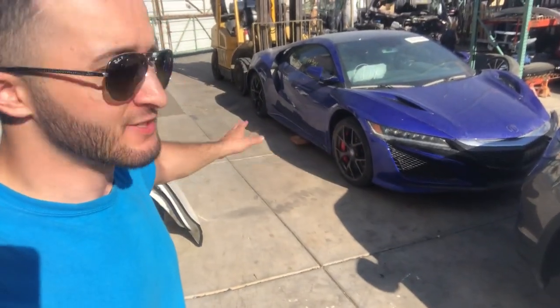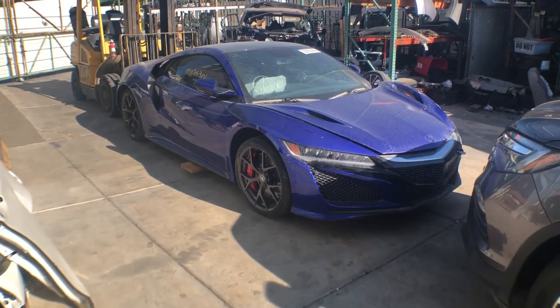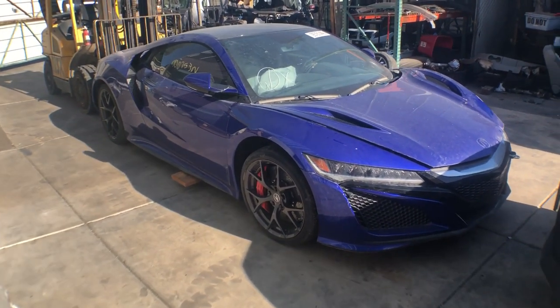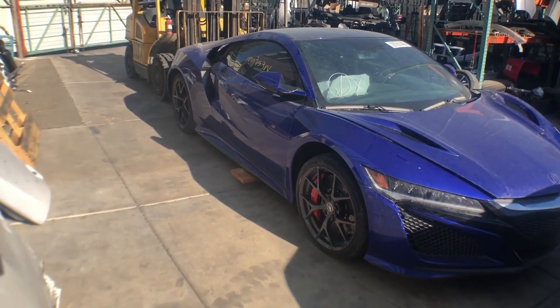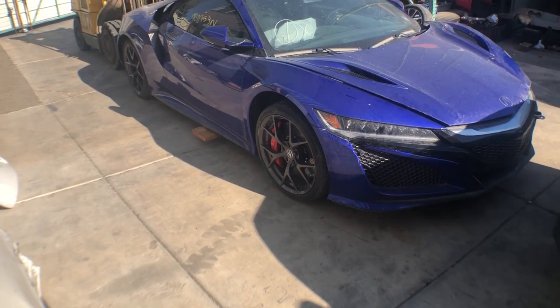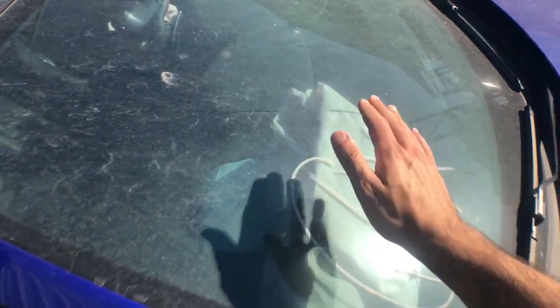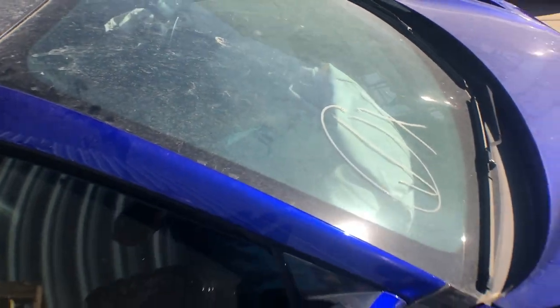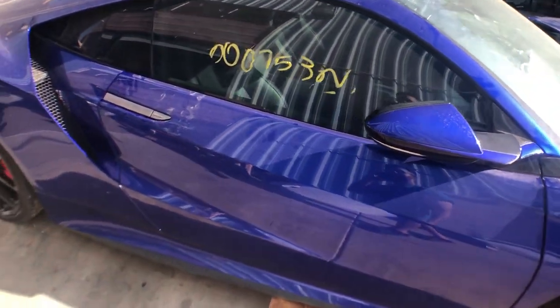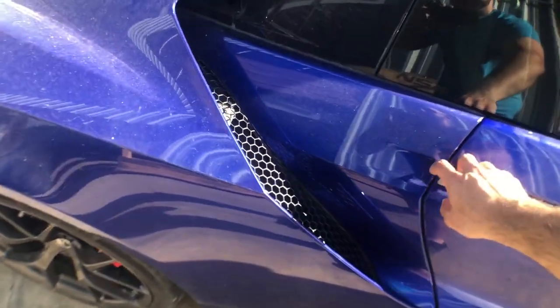We'll start from the passenger side, work our way around to the damage and go from there. This blue is so amazing — this is my favorite color on the newer NSXs. It just complements the body lines so well, especially with those gunmetal rims. The passenger airbag is deployed but it looks like the windshield made it, which is awesome. Usually the windshields are busted on these type of cars because the airbag goes right up into them. No carbon on the side skirt, but it's an auction car — we can't be choosers.